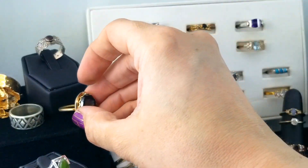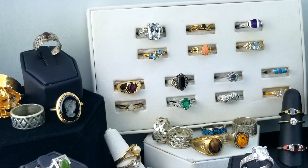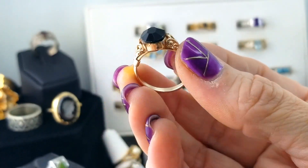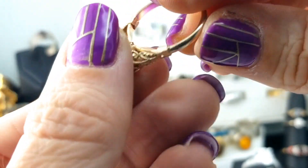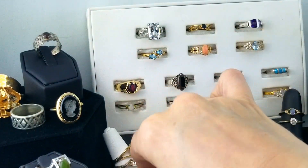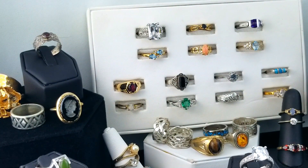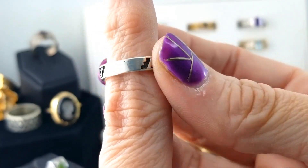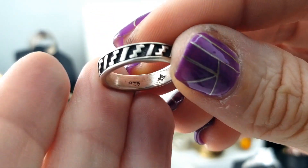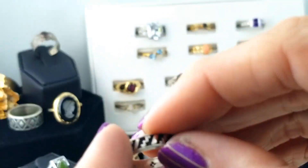Here's a piece with what looks like faceted black onyx, and no marks. Here's a little silver band with some zigzag designs — it's got a symbol and it's marked 925.